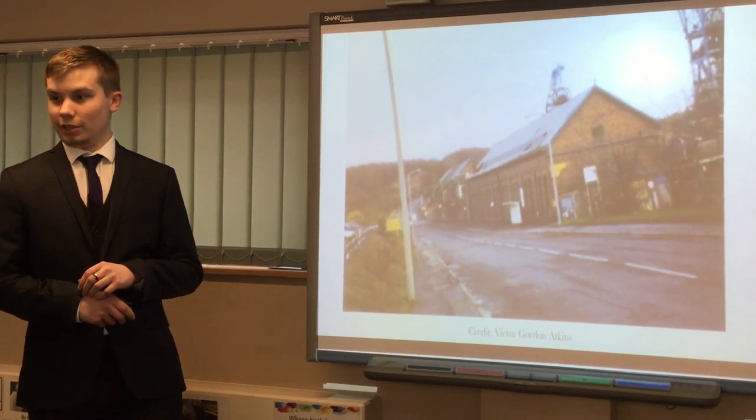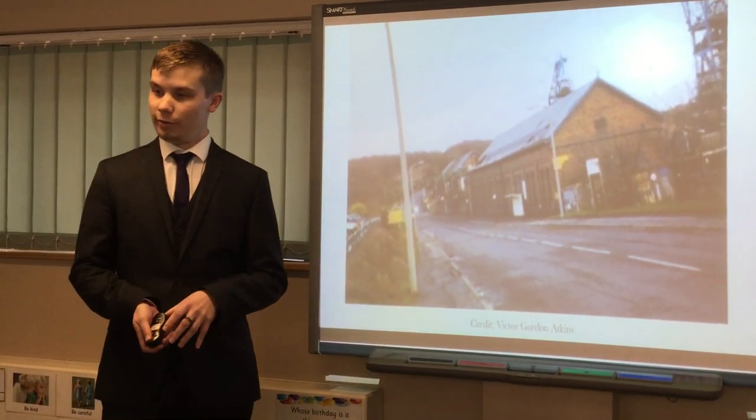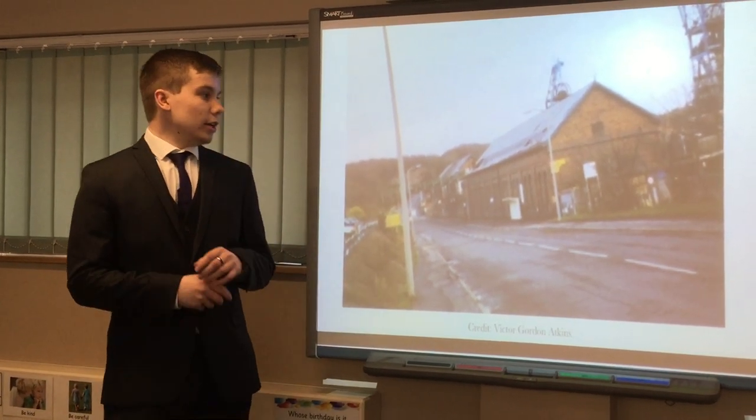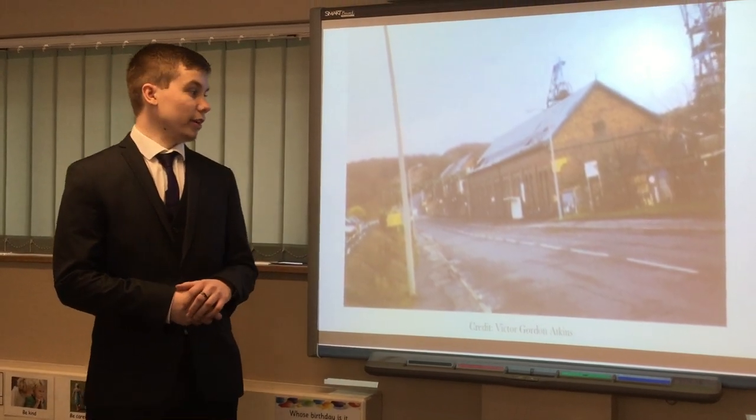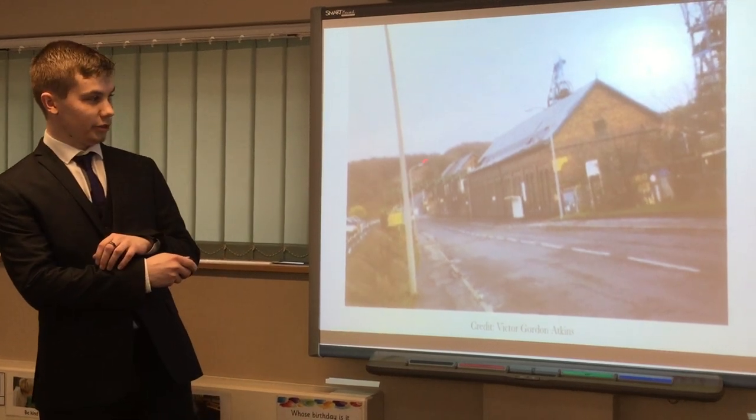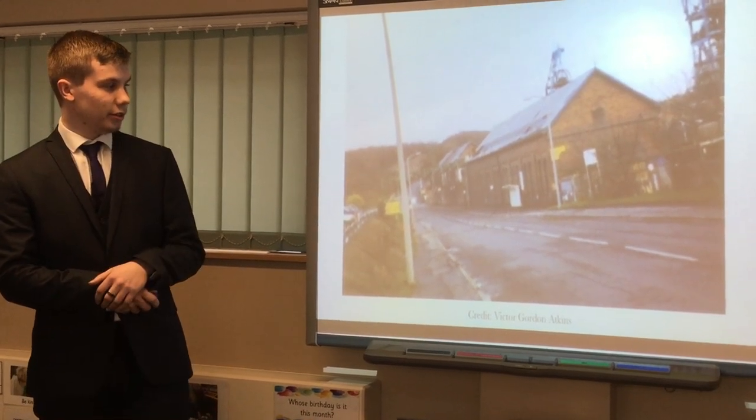This is a photo taken in 1993; the pit closed the following year in 1994. It is here in the village of Ravenfield, South Yorkshire, very near Rotherham. Ravenfield itself is just up there behind those trees in the forest.